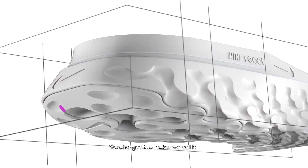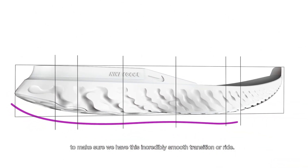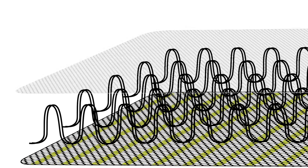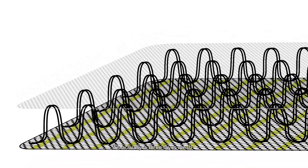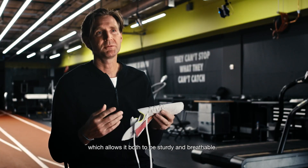We changed the rocker — as we call it — to make sure we have this incredibly smooth transition or ride. We also have a new Flyknit upper; it's actually a three-layer mesh which allows it to be both sturdy and breathable.